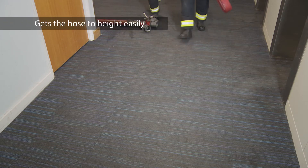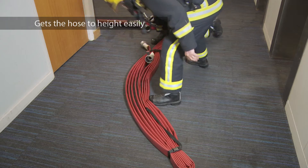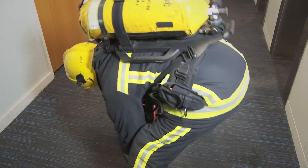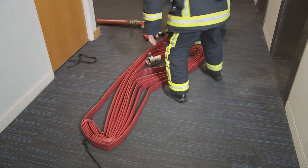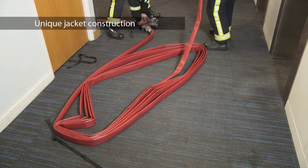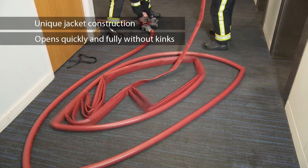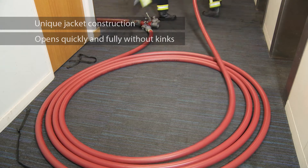This method gets the hose to height easily, ready for immediate use. It's essential that the hose deploys fully and quickly in the coil in a restricted area, presenting full flow for firefighting. Angus Duraline's unique jacket construction ensures that it opens quickly and fully without kinks from the Cleveland Coil every time.